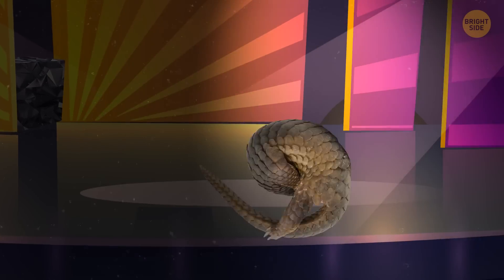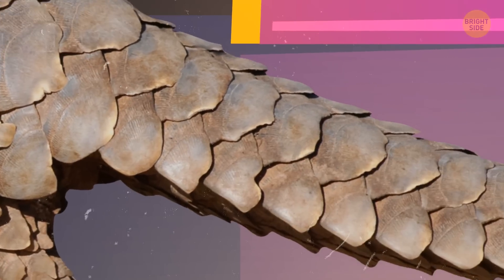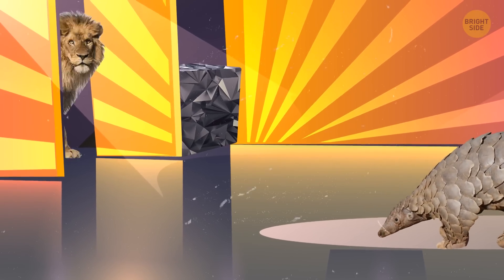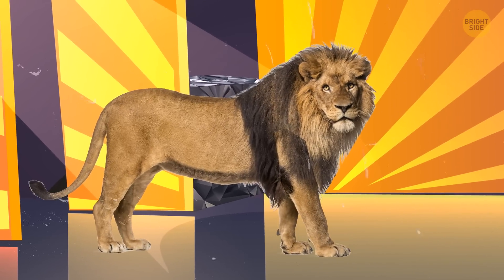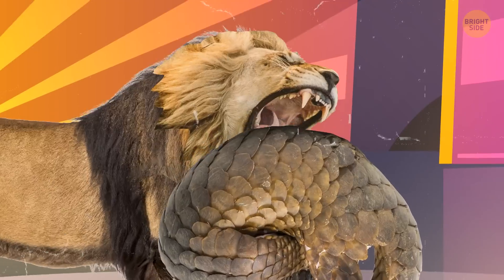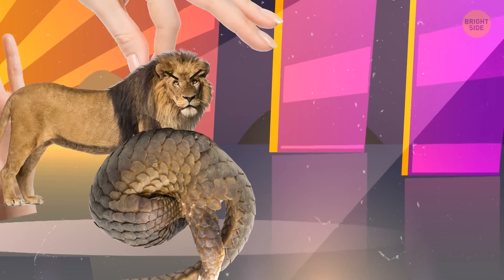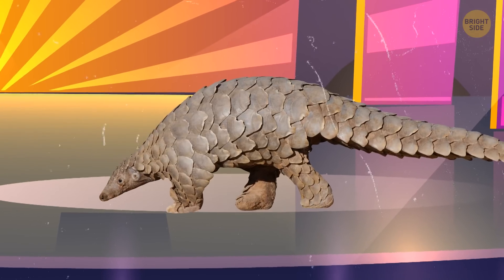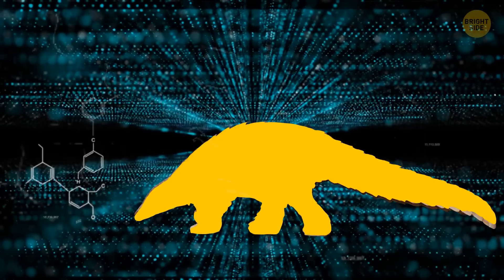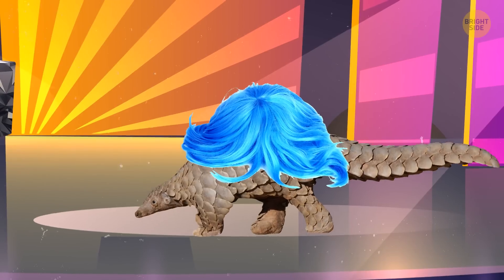Rolling on the stage is the armored paragon, the pangolin. Its scales look much like those of an armadillo, overlapping each other and making a perfectly fitting set. Something's rushing on the stage — it's a lion! The pangolin reacts lightning fast, rolling into a ball and lying still. The big cat lunges at it, but its teeth can't penetrate the armor. The stagehands are now leading the lion back off the stage; our participant is safe. That was an awesome demonstration of the pangolin's survival skills. Although its scales are made of keratin — like human nails and hair — they provide the animal with an excellent degree of protection.